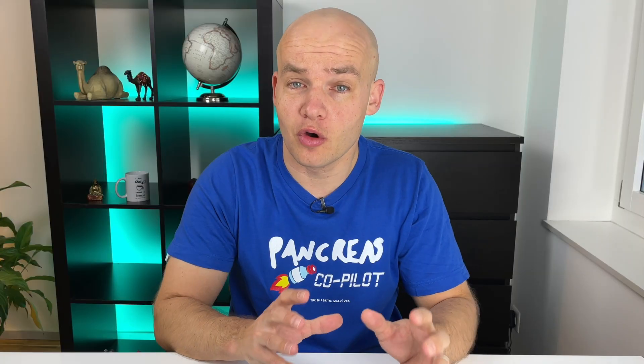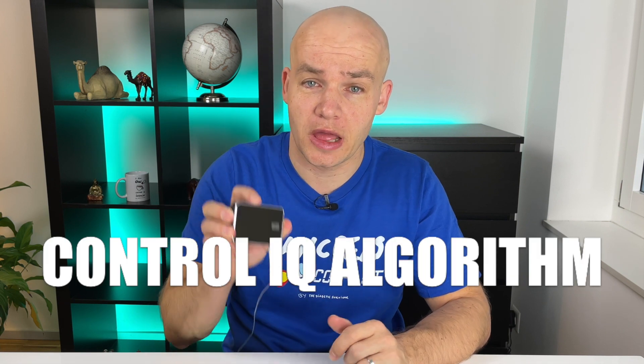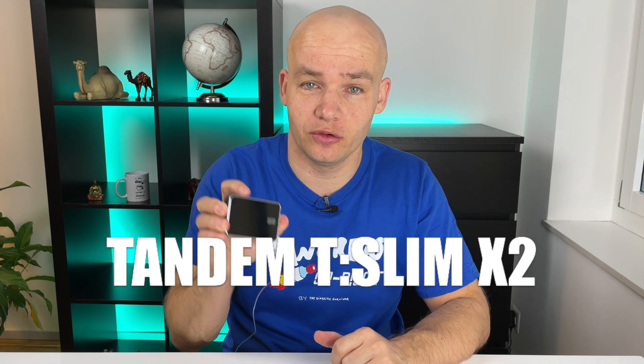It's not a secret meal recipe nor a super strict daily schedule. It's an algorithm — more specifically, the Control IQ algorithm on the Tandem T-Slim X2 insulin pump.